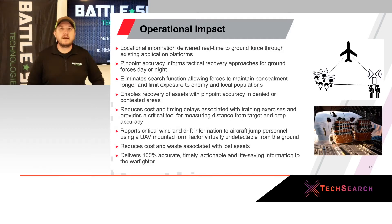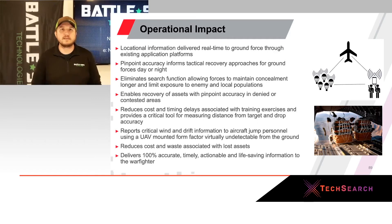The operational impact we just showed in real time gives commanders on the ground real-time decision-making ability to locate and recover packages versus walking around. We're providing pinpoint accuracy with the ability to turn on lights and sounds should the package be obstructed. It enables recovery of assets and saves a massive amount of time and money on these lost assets.